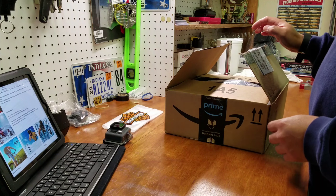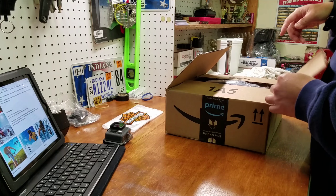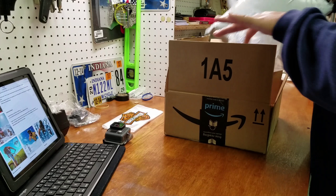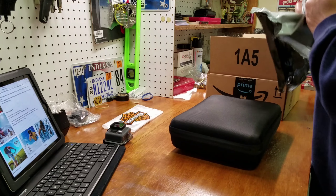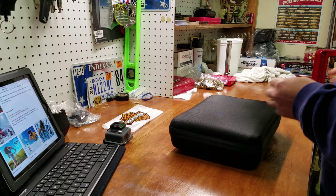Hey guys, Indyindo here. Check out what I have. Just received this Amazon Prime box — it showed up at my door. Always a good day when you have one of these things finally get to you.